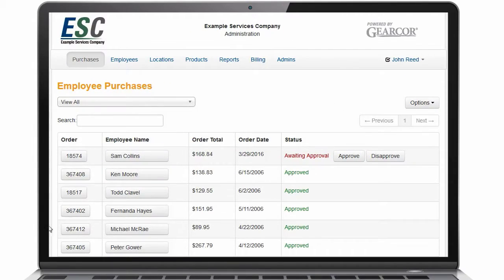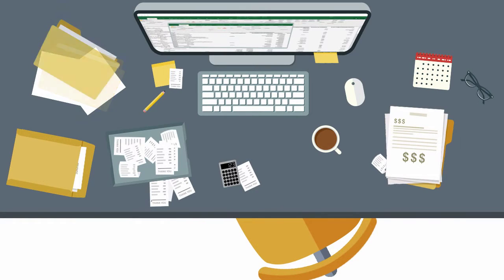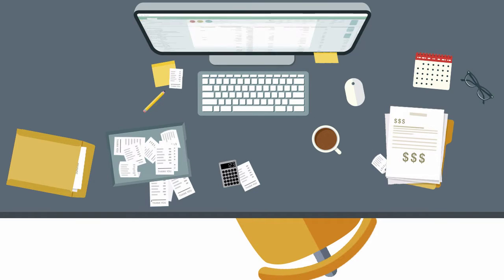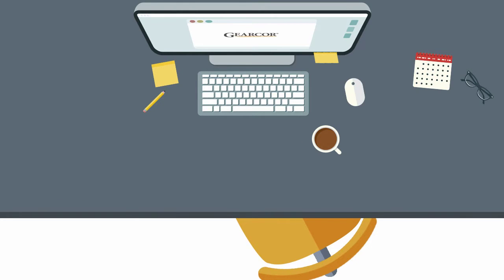Administrators can view and approve receipts and track reimbursements within the administrative dashboard. The GearCore system eliminates time-consuming paperwork, manual record keeping, and handling of employee receipts, and reduces the overall administrative costs of program management.